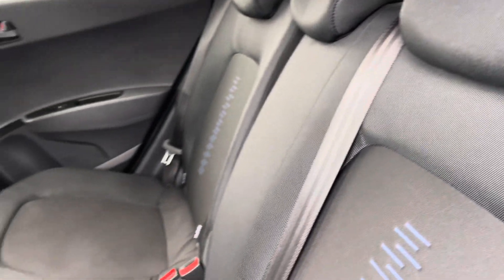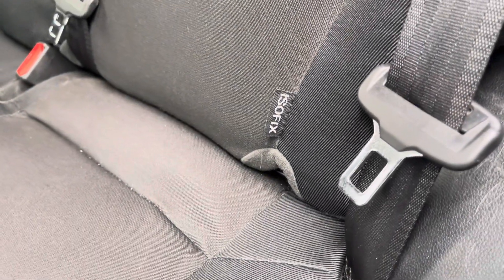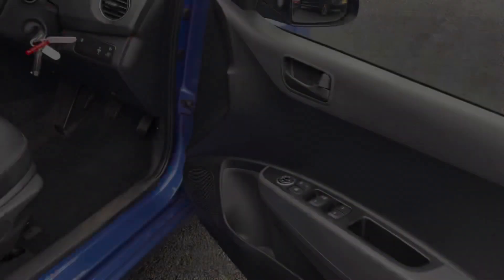Heading into the rear interior, you've got a nice and comfortable cloth upholstery with a blue contrast design. You do also have ISOFIX available for those of you with small children.